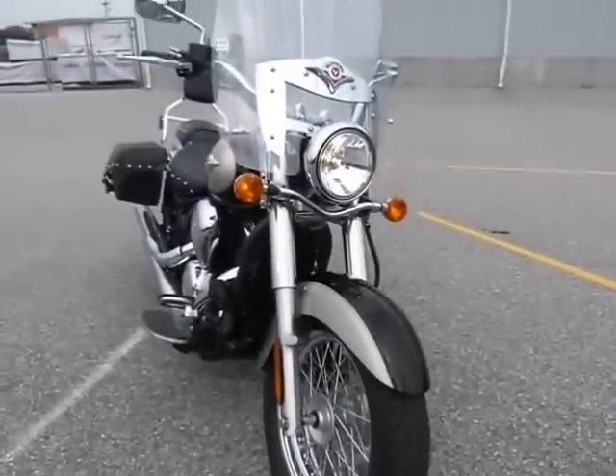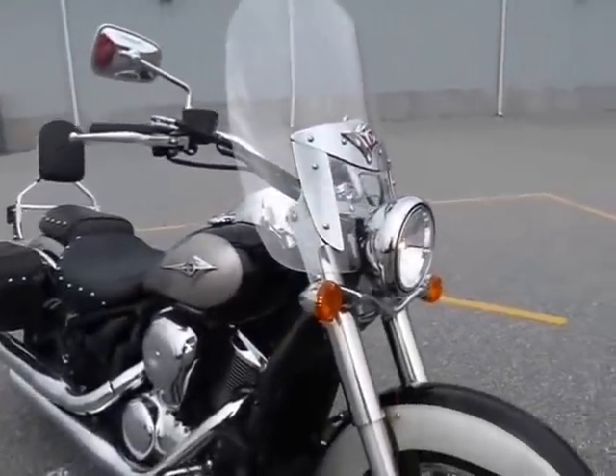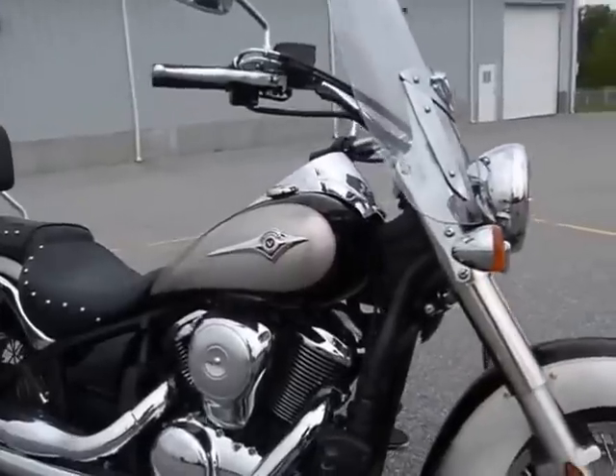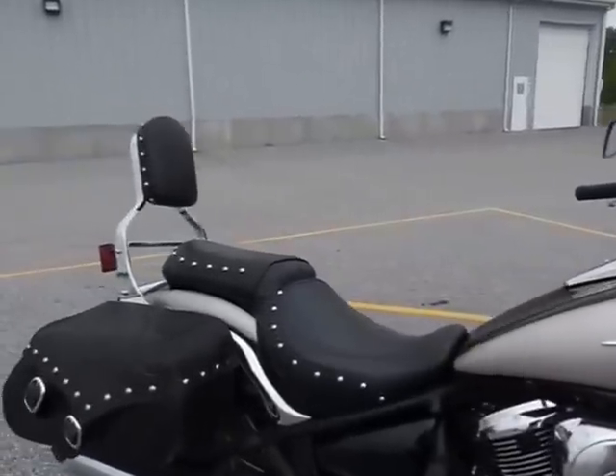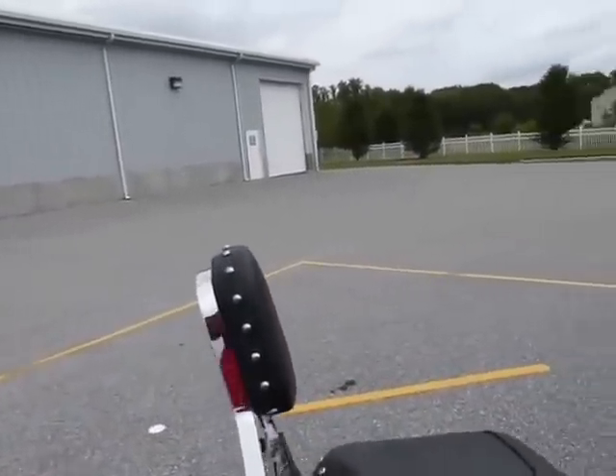These bikes are really nice. This is the LT, the Light Tourer edition. So it has a nice windshield, has the floorboards, it has the nice bags on the back, and a great passenger backrest.